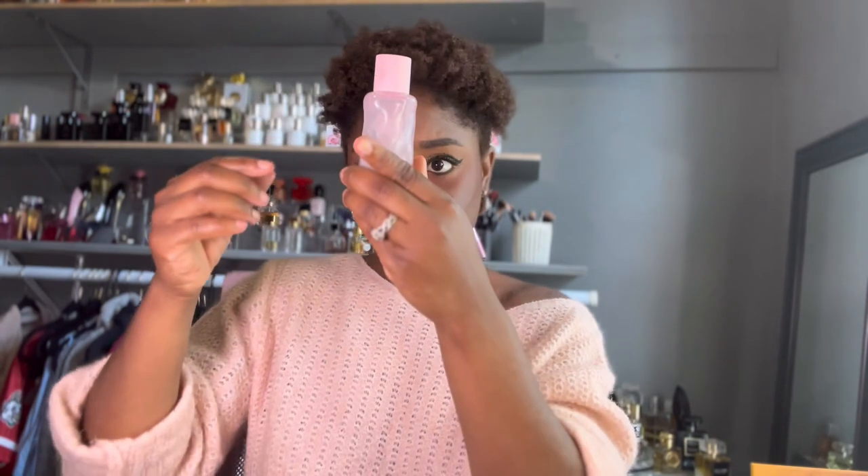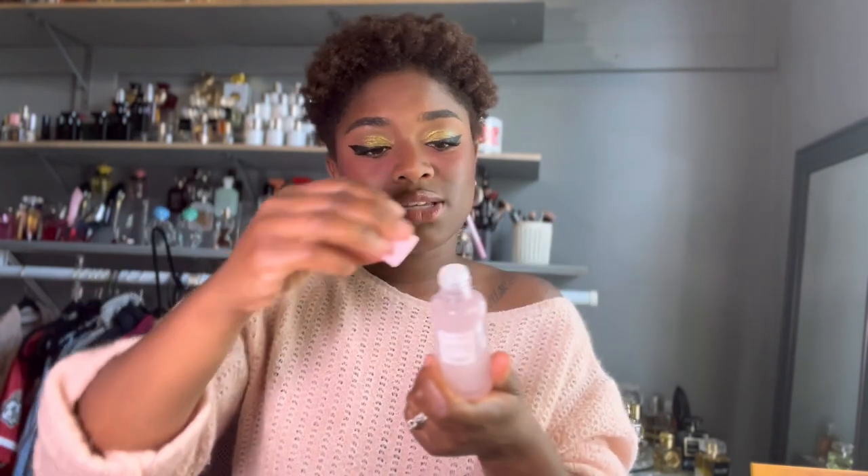I've been loving the Glow Recipe Watermelon Glow PHA + BHA Pore-Tight Toner, but I only use it about once every two weeks because my skin has to be gentle with exfoliating acids. I use it two to three times a month max, otherwise my skin feels like it's fighting for its life — you don't want to keep stripping your barrier. But I like it — I like the packaging, how my skin feels when I use it, and that cactus-y bright smell. It's luxe.